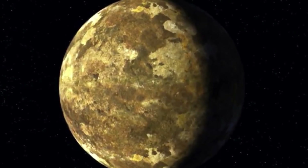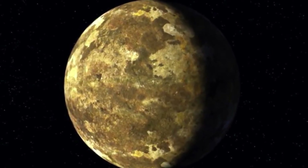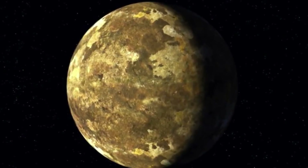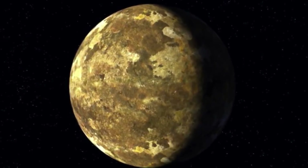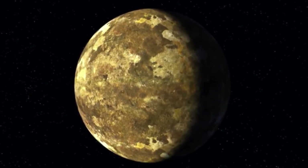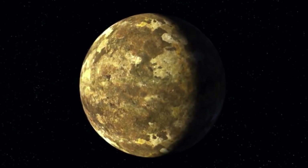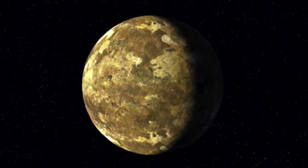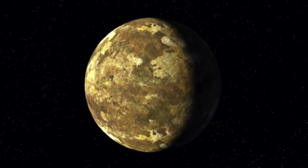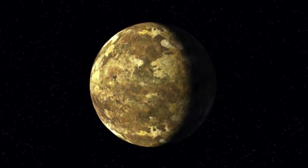Kepler-90i was discovered thanks to a project initiated by NASA researchers that uses an artificially intelligent neural network to sort through data collected by the Kepler spacecraft. One of the researchers responsible is also a software engineer at Google's AI division. The neural network was able to identify signals in the Kepler data indicating the presence of planets that had been missed by previous sorting methods.